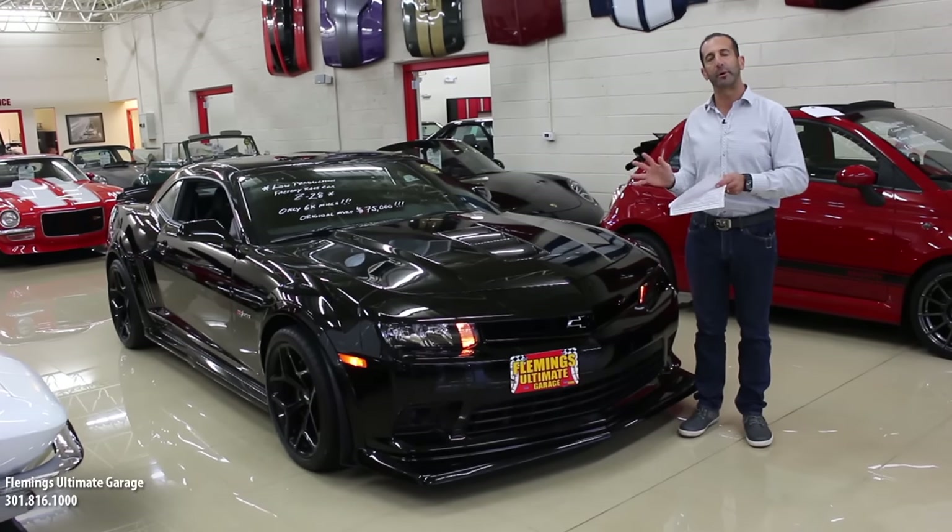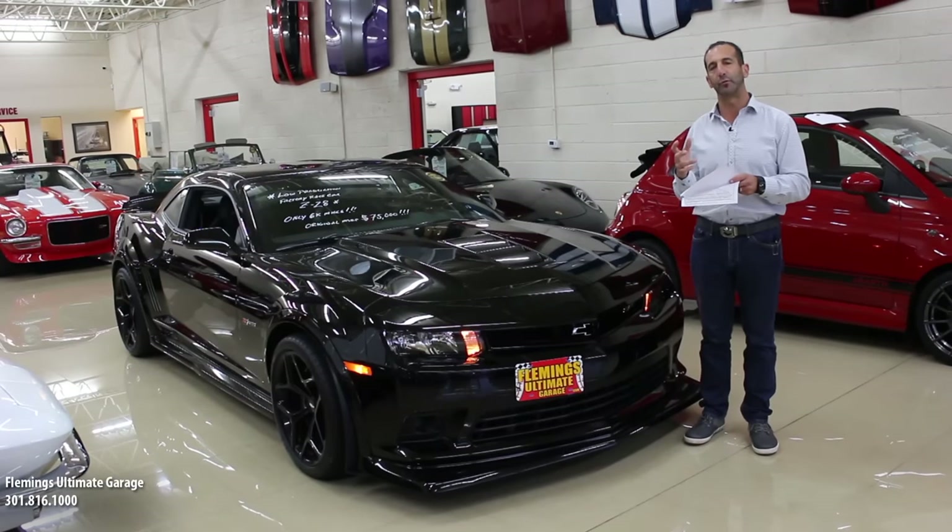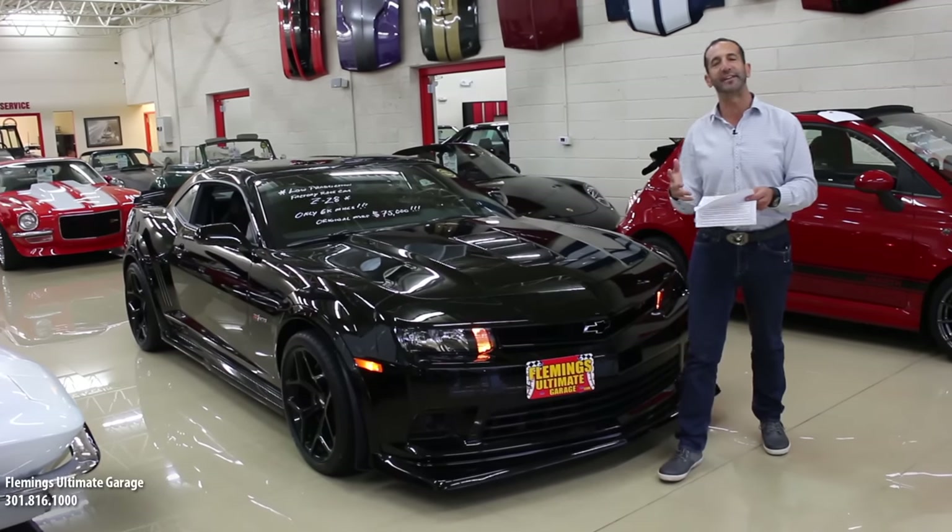If you can't see this car in person, you can't understand the magnitude of what it looks like. It is a fierce black machine.